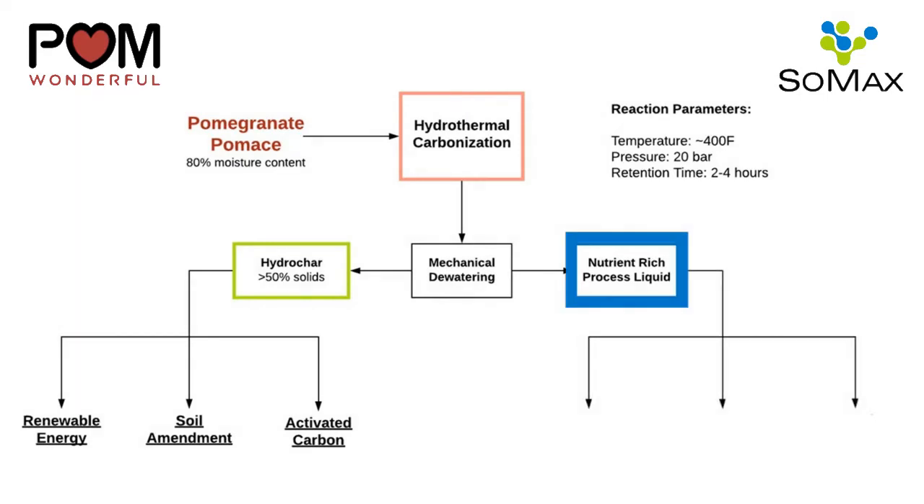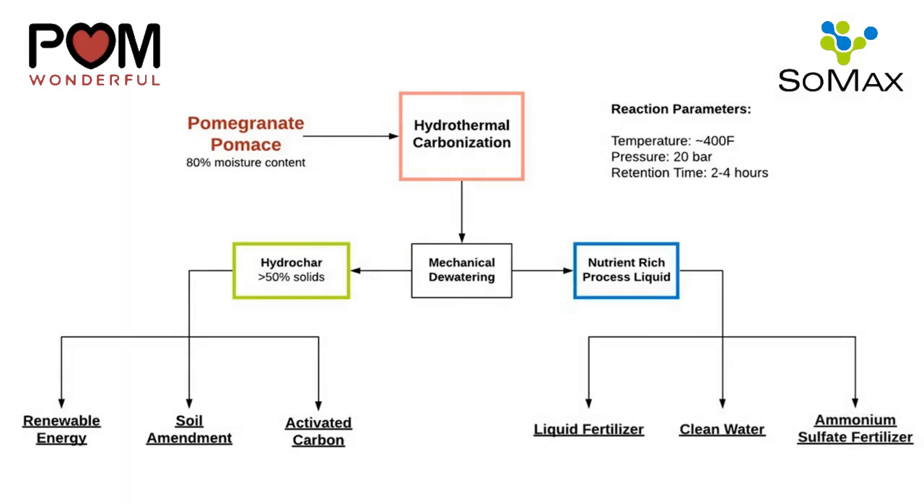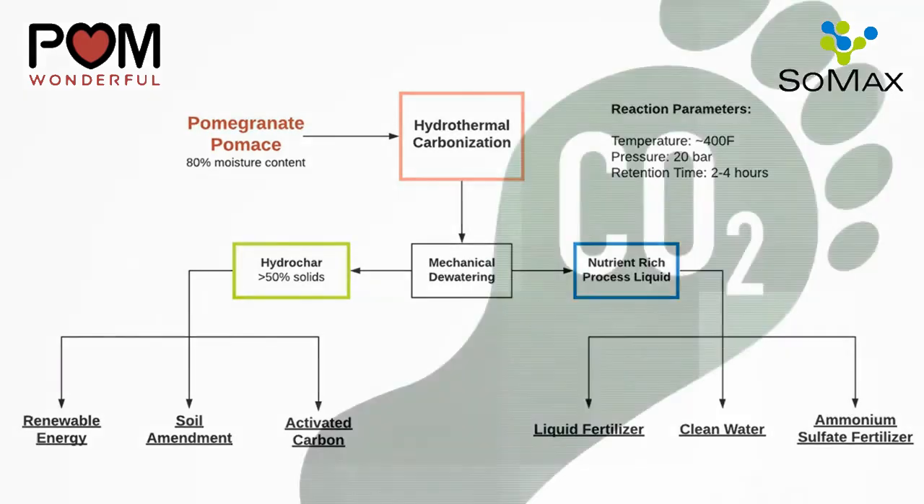The liquid product from the HTC process can be used as a low-concentration fertilizer or further processed into market-ready products. Converting your pomegranate waste into hydrochar will save money on disposal costs and generate revenue or savings in other areas.